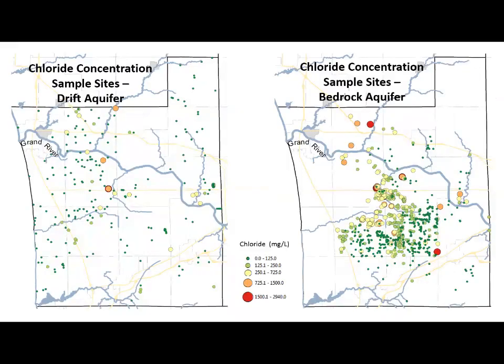The combined field and historical dataset for chloride concentrations is displayed, with samples from wells in the glacial aquifer shown on the left and samples from the bedrock aquifer on the right. Yellow, orange, and red points exceed the EPA's secondary drinking water standard of 250 milligrams per liter, and red points are over five times the drinking water standard. The results clearly show that groundwater salinity is elevated primarily within the deeper bedrock aquifer and in a few isolated locations in the glacial drift aquifer.